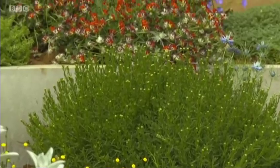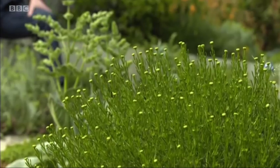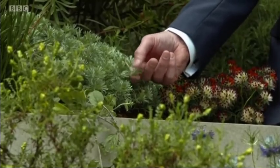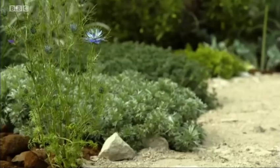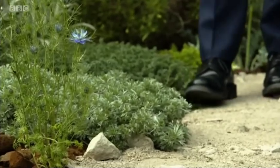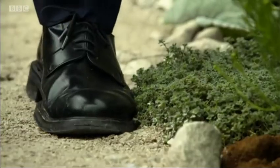Scent can evoke such powerful memories of things like childhood holidays, young adventures, or family meals together. And this year I've noticed a trend for aromatic plants — plants that release their essential oils when the sun bakes their foliage. So things like this Artemisia here and behind me a Santolina. But also along the path, those fragrances when baked in the sun are going to be released right up the nostrils. And as you clip one with your shoe, it just bruises the foliage and releases even more scent.